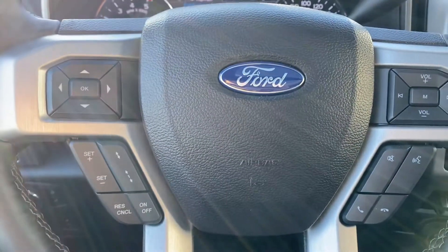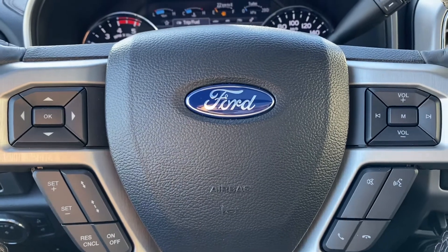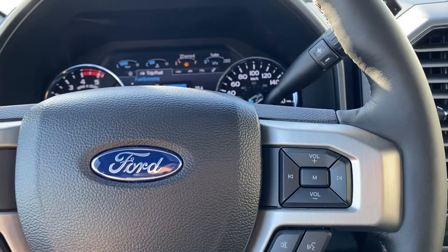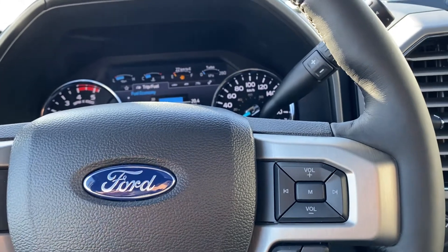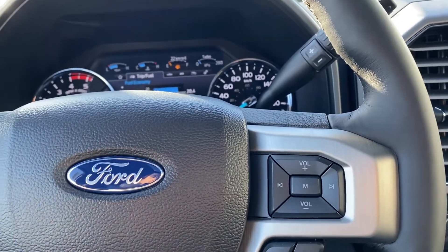You got adaptive cruise control, so you can set a distance between you and the person in front of you. It will automatically slow down when you get to that distance. And if a vehicle turns in front of you, it'll slow all the way down and then keep going back to your normal speed. It's adaptive cruise — it's really handy, really nice.